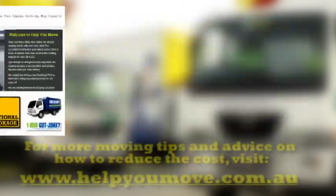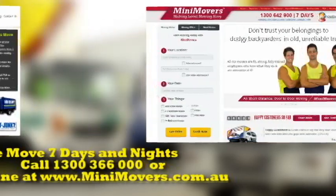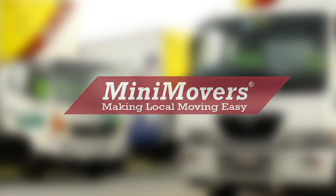For more tips and tricks on reducing the time and cost of your move, visit helpyoumove.com.au, or visit minimovers.com.au to get an instant quote. Mini Movers — making local moving easy.